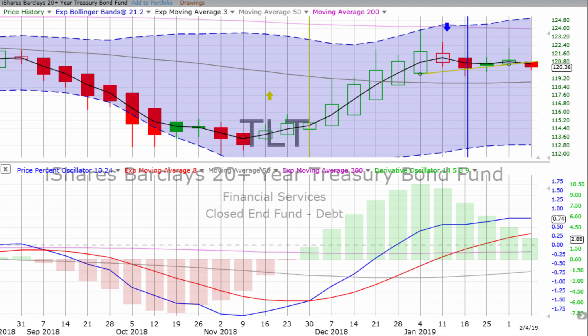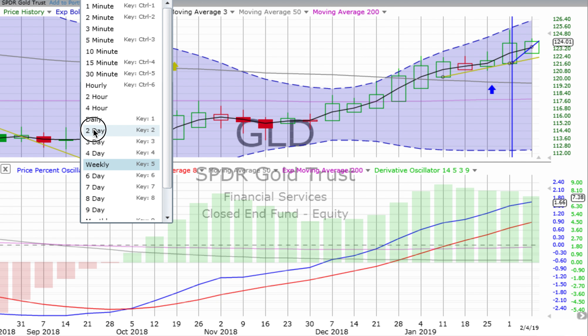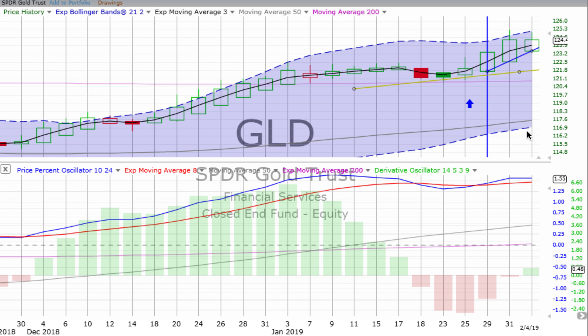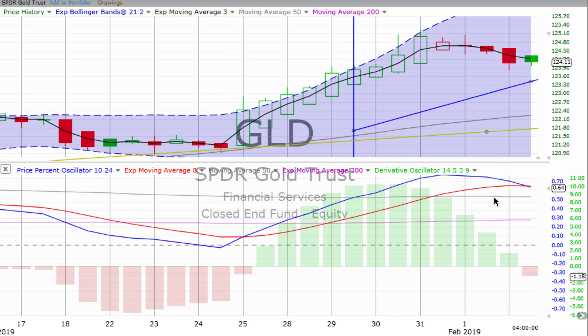Gold is down for the day 0.43%. We're starting the week off with a green up candle but not a strong one — it's all within the bounds of that prior weekly candle with a long wick on top. The derivative oscillator and price percent oscillator both show weakness. On the two-day chart, it's still in a confirmed up move but getting quite weak — the price percent oscillator is heading down, although the derivative oscillator has crossed over into positive territory.